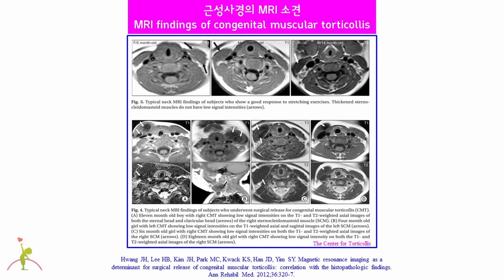This slide shows the MRI findings of congenital muscular torticollis. The upper row shows the MRI findings of mild non-surgical congenital muscular torticollis cases, showing thick and unilateral sternocleidomastoid muscle without any low signal intensities. The second and third rows show the MRI findings of severe surgical congenital muscular torticollis cases, showing large low signal intensity in the sternocleidomastoid muscle, characterized by black signals on both T1-weighted and T2-weighted images. These black low signal intensities mean presence of large amount of fibrosis within the sternocleidomastoid muscle.